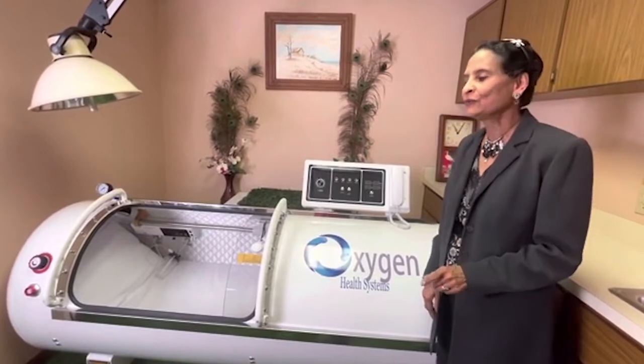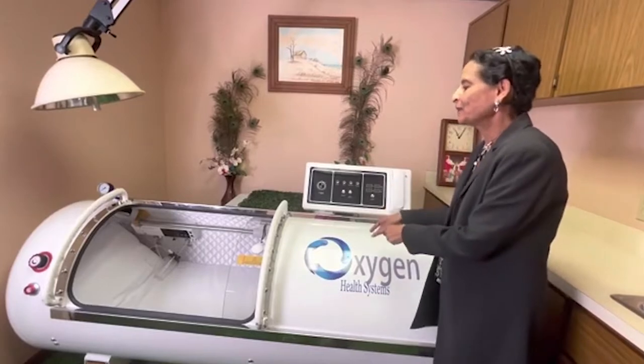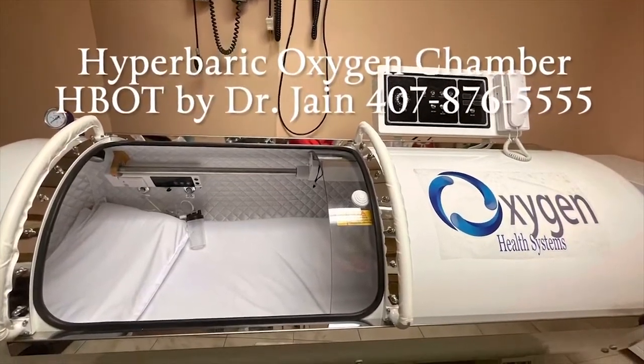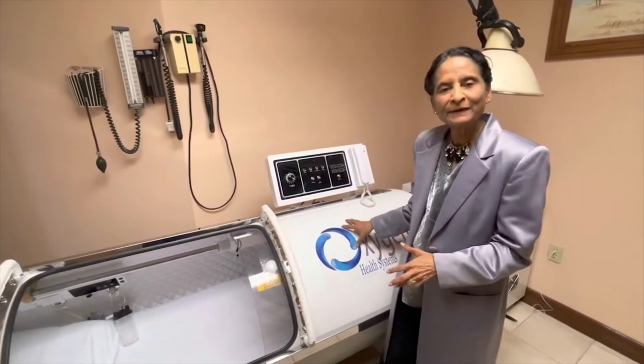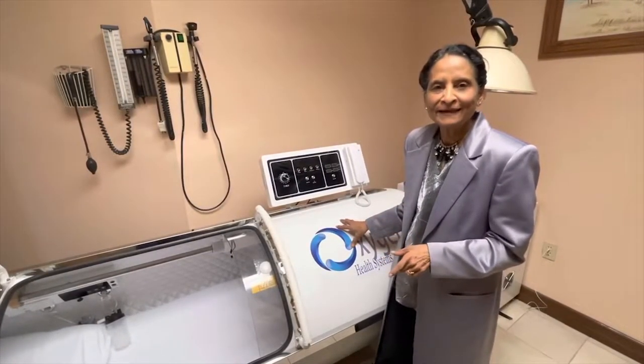Now I can show you how the high concentration of oxygen can be produced through this chamber. We just installed this chamber, which is called a hyperbaric oxygen chamber, and I have already used it for the last three days.